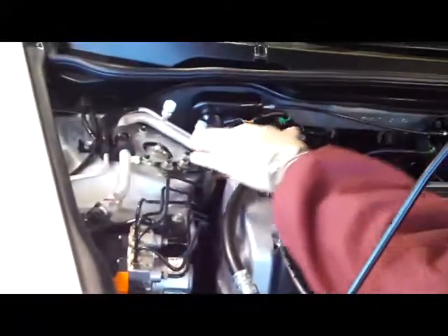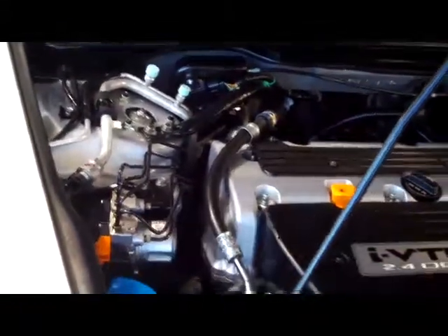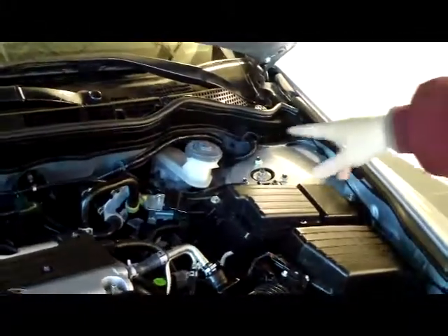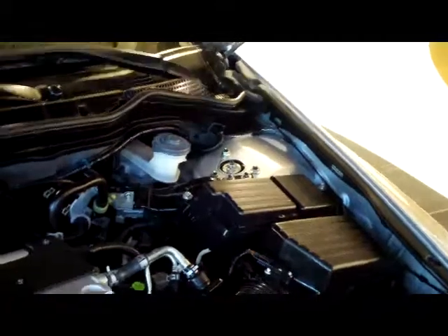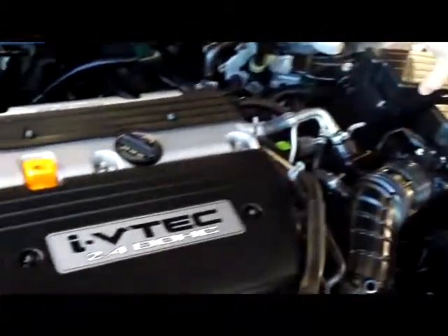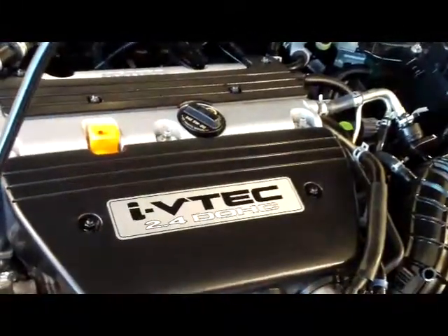Under the hood you have the 2.4 dual overhead cam i-VTEC 4-cylinder, mounted transverse to give you better traction, along with front wheel drive. 4-channel ABS brakes for safety, windshield washer, power steering, and power brake master cylinder. Fluids are all easy and clear to check. Maintenance-free battery, conveniently located fuse box. And it's a 5-star crash test rated car.